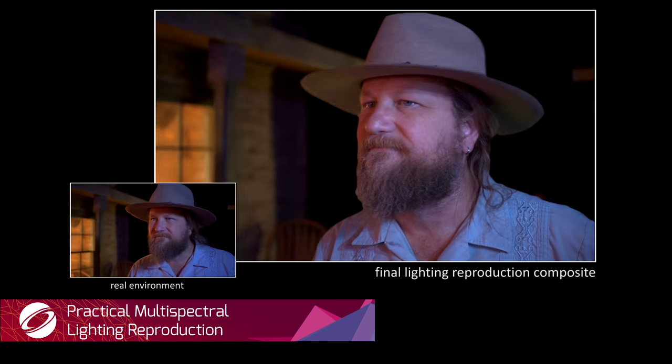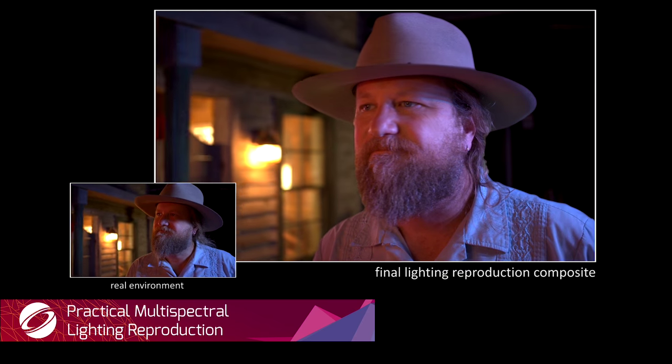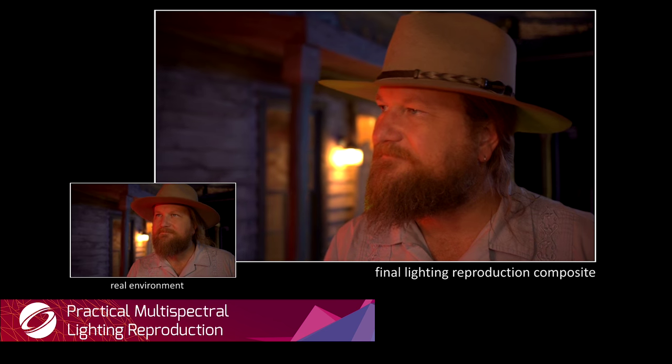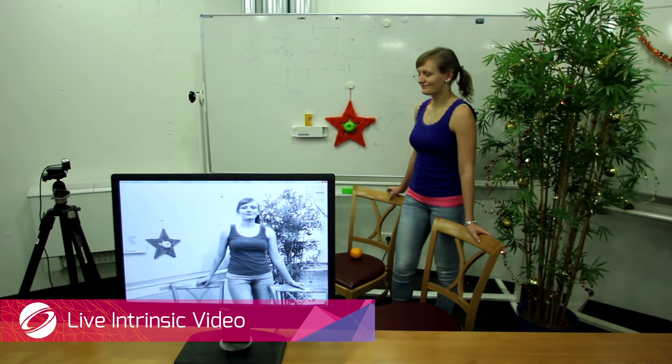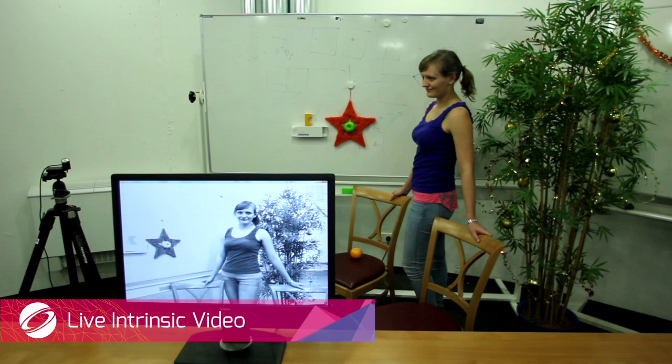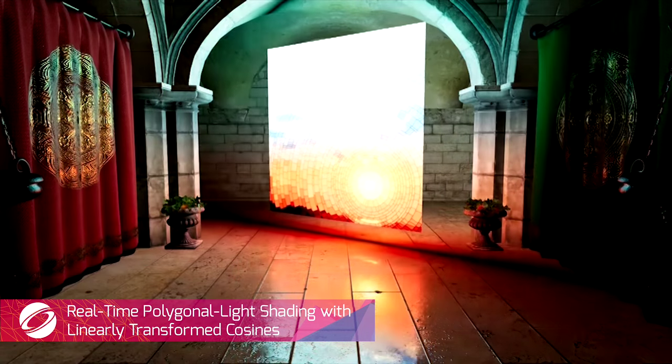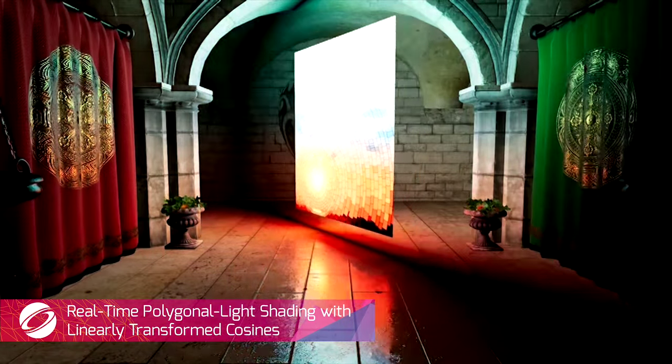SIGGRAPH can make you look really good. Create live dynamic lighting on a soundstage to simulate an arbitrary real-world environment. Separate live video into reflectance and illumination. Light up your life with the latest in illumination techniques.